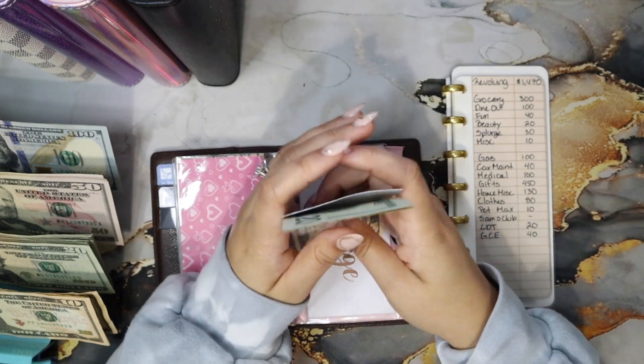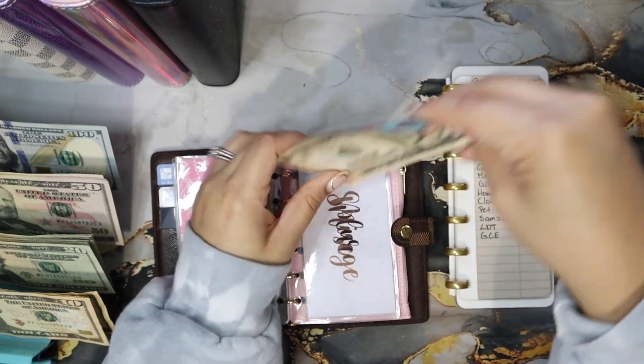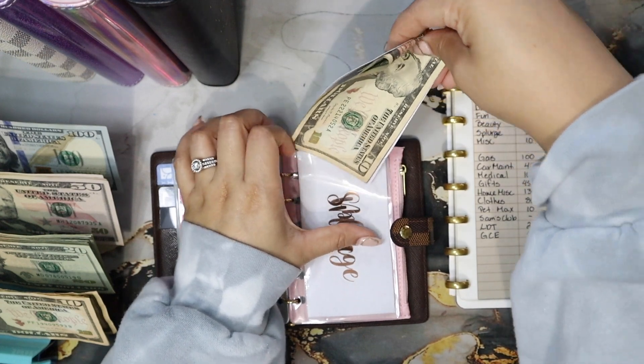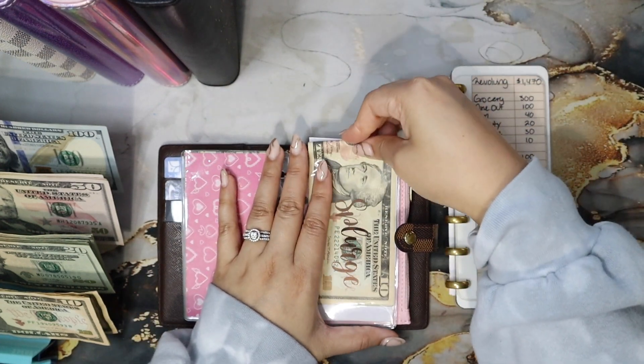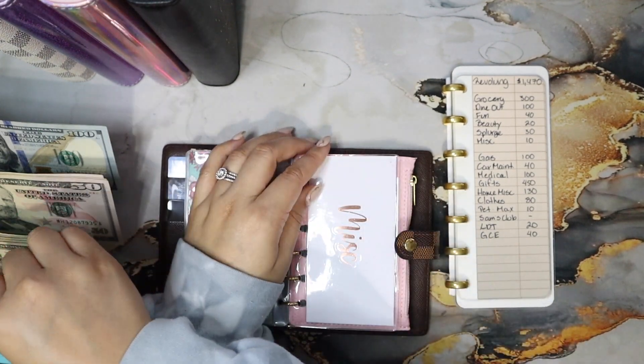Splurge: $20, $10 — that's $30. Miscellaneous is getting $10.